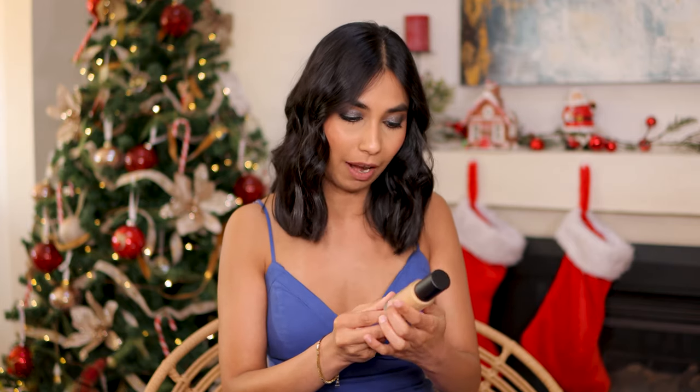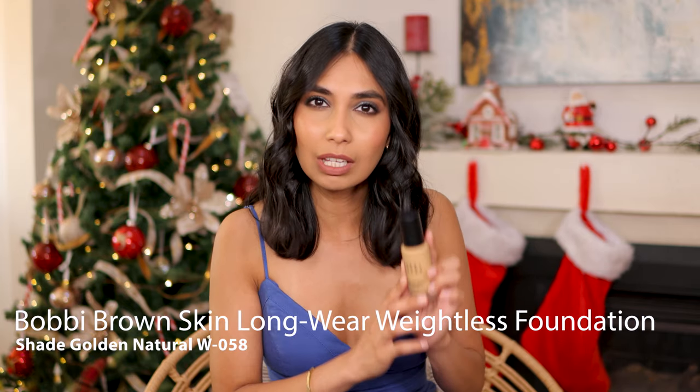For fifth place, my favorite foundation is the Bobbi Brown Skin Long Wear Weightless Foundation. The name can be quite confusing — there's a Bobbi Brown Skin Foundation and then there's the Bobbi Brown Long Wear Skin Foundation. I have the long wear one and this is the shade W058 Golden Natural. The shade is amazing.